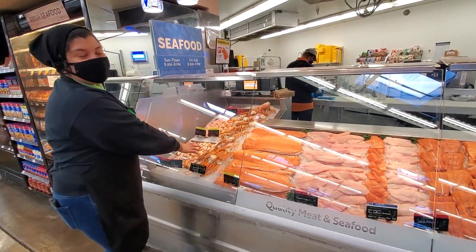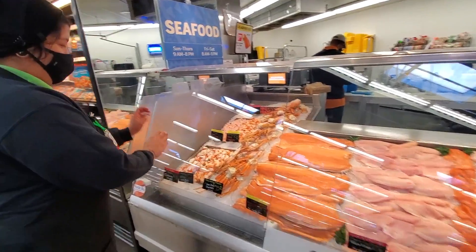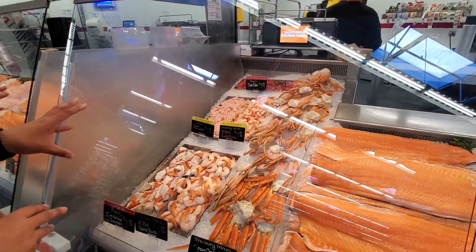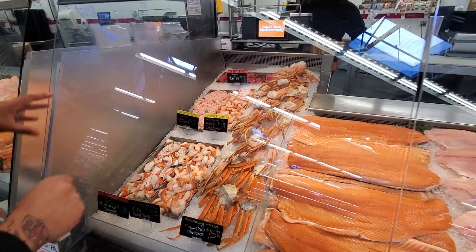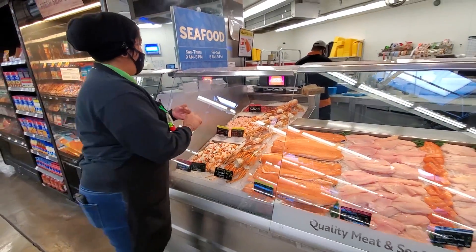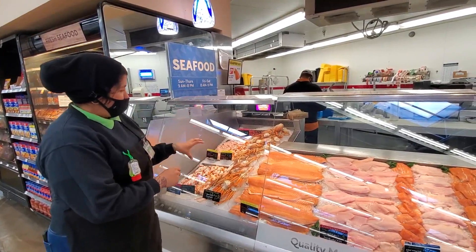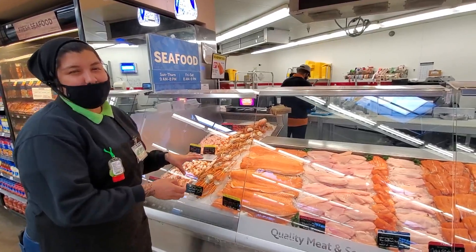We have our cooked seafood right here with some jumbo shrimp, some imitation crab, which is pretty much the hot dog of the sea made with whitefish, and we have our shrimp meat and our pokey and our snow crab.